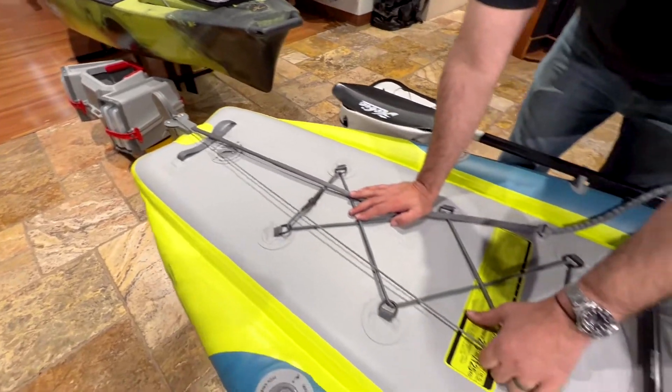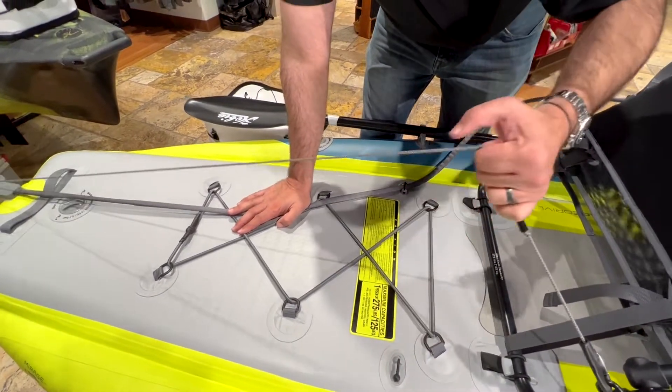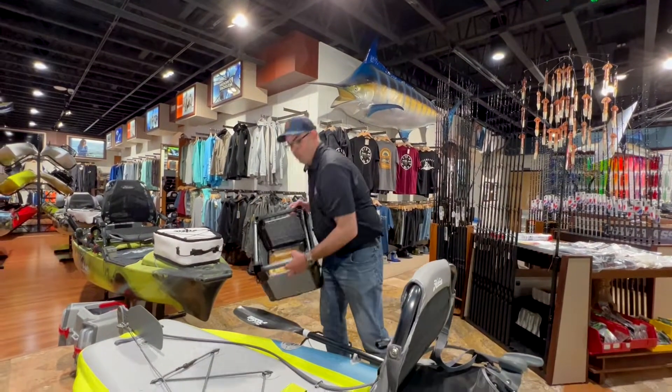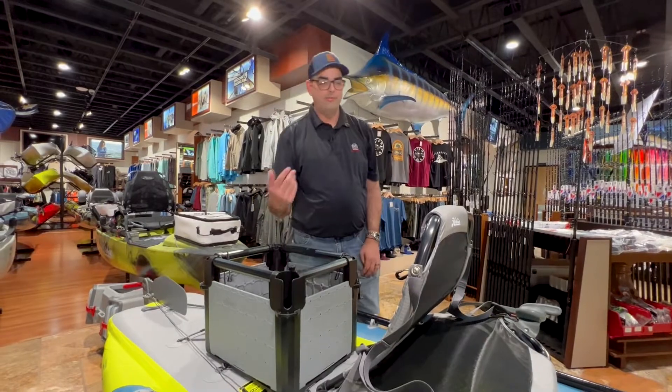If you're ready to beach your kayak and you need to get your pack, you simply just pull it. It also has ample room for storage, so if you're using this for fishing or other things, you can fit an HPA in the back and fill it up with fishing gear.